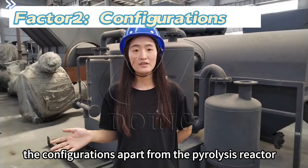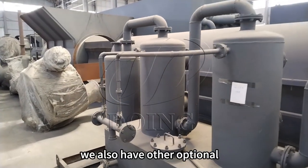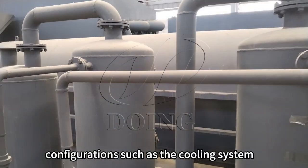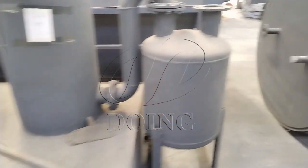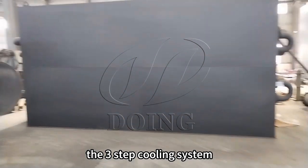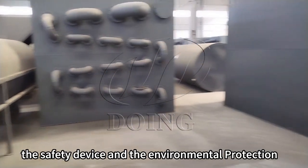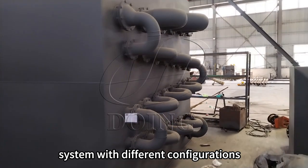The configurations apart from the pyrolysis reactor — we also have other operations configurations, such as the cooling system and the auto-removal system. For the cooling system, we have two choices: the three-step cooling system and the water tank cooling system. We also include the safety device and the environmental protection system, with different configurations.